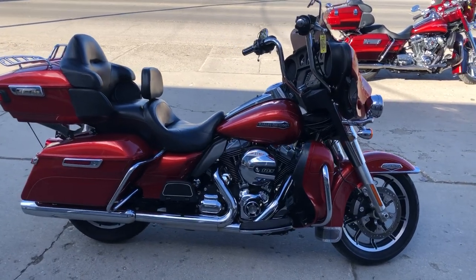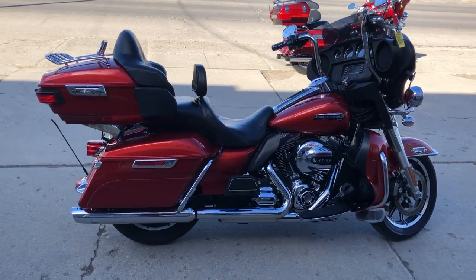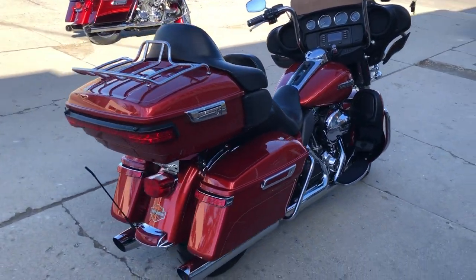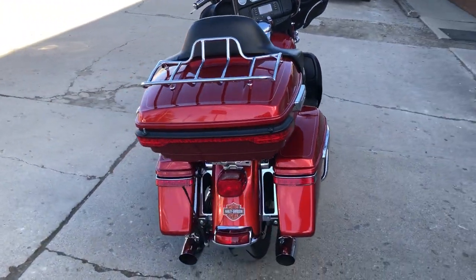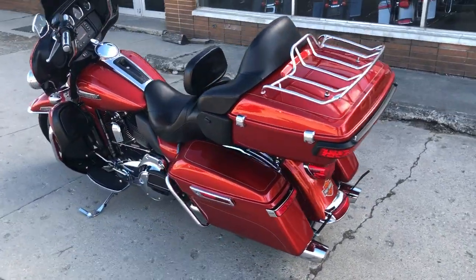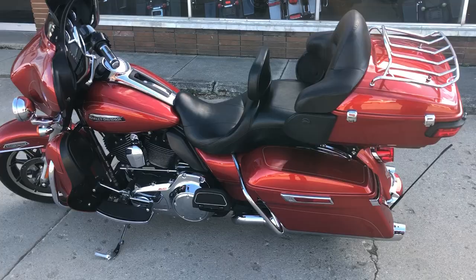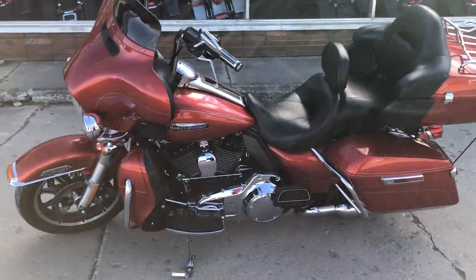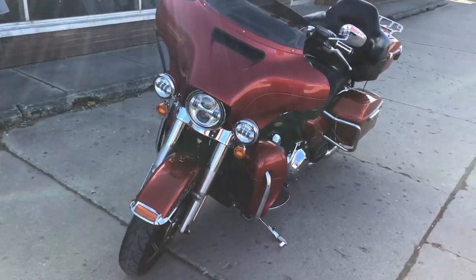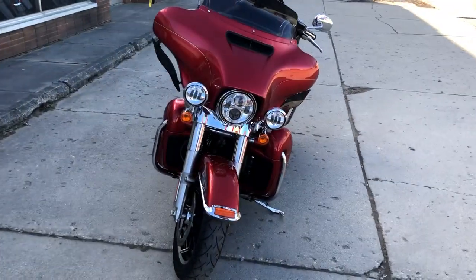RublePowerSports.com here doing some videos on some stuff that just rolled into the showroom — check this one out. Super clean 2014 Ultra Classic in that bright orange with tons of chrome. It's a great looking bike, guys — all stock, no modifications. Don't miss this one, come and get it. Only $11,599, that's a 2014 Ultra Classic in bright burnt orange.